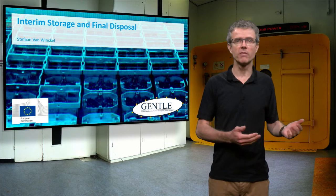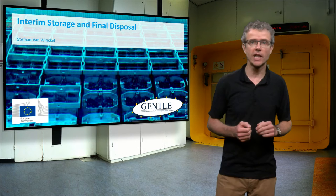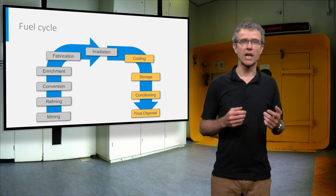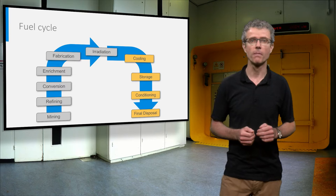Hi everybody! So far we have been digging for uranium, enriched it in fissile uranium-235, produced nuclear fuel out of it and used this fuel in the nuclear reactor. My name is Stefan van Winkel and I will tell you about the next stages in the nuclear fuel cycle. I will discuss how to responsibly deal with the spent fuel — the fuel after irradiation — from the cooling pool to the interim storage and from conditioning to the final geological disposal.